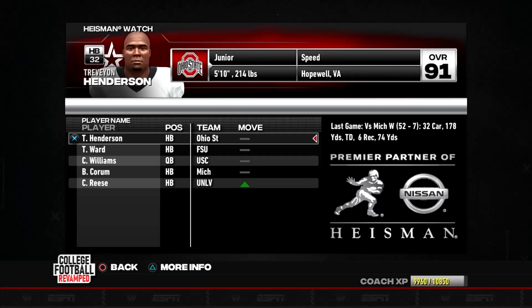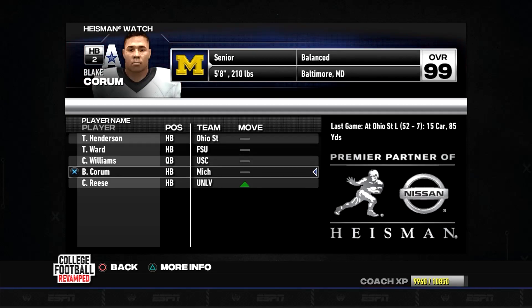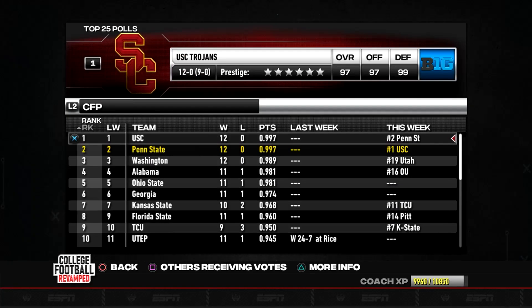Now let's look at the Heisman standings. Gravion Henderson, a junior halfback from Ohio State, leads the way, followed by Treshawn Ward of Florida State, Caleb Williams the reigning Heisman champion, Blake Corham from Michigan State, and Caleb Reese rounding out the top five.